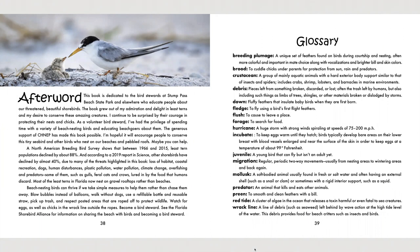A North American breeding bird survey shows that between 1966 and 2015, least tern populations declined by about 88 percent. And according to a 2019 report in Science, other shorebirds have declined by almost 40 percent due to many of the threats highlighted in this book: loss of habitat, coastal recreation, dogs, human disturbances, plastic pollution, water pollution, climate change, overfishing, and predators — some of them, such as gulls, feral cats, and crows, lured in by the food that humans discard. Most of the least terns in Florida now nest on gravel rooftops rather than beaches.